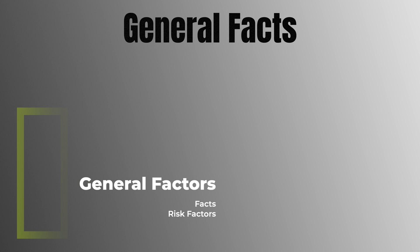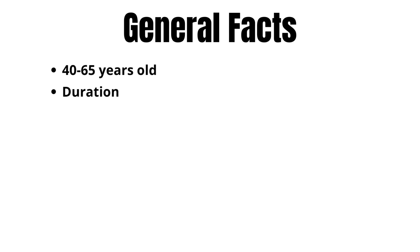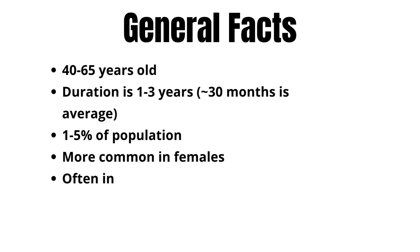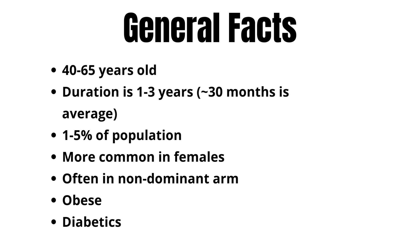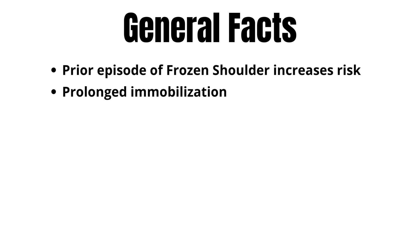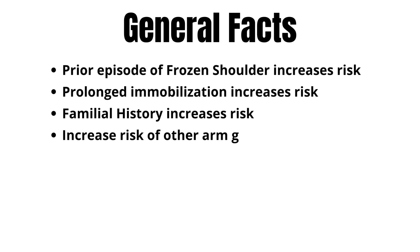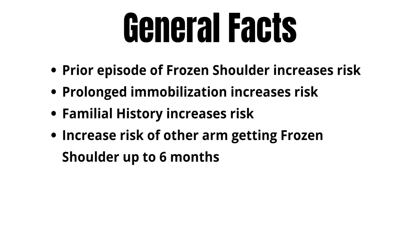Some general facts about this condition: it's most commonly found in people between 40 and 65 years of age. It typically lasts between one and three years, with 30 months being the average. It affects about one to five percent of the population, is more common in females than males, and is often in the non-dominant arm. It's much more prevalent in the obese and diabetic population, and there appears to be an increased chance that the opposite arm will get frozen shoulder within six months of the prior onset.